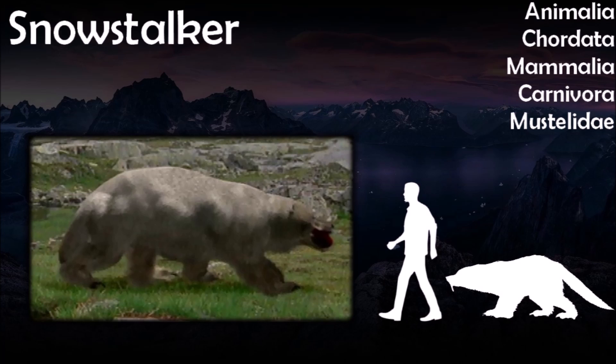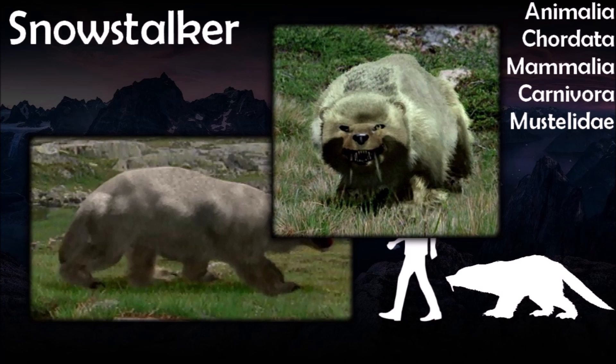Snow stalkers are somewhat sexually dimorphic — males are larger than females. Their fur is white, providing camouflage in blizzards and winter storms, and is thick and warm, insulating them from the cold. The soles of their feet are covered in hair to insulate them from the cold ground and to help their grip on slippery ice. When not breeding or looking after cubs, snow stalkers are solitary and territorial. Because of the thin populations of prey, the territory of a single snow stalker may cover several square miles. They ferociously defend their kills from other snow stalkers of the same gender.